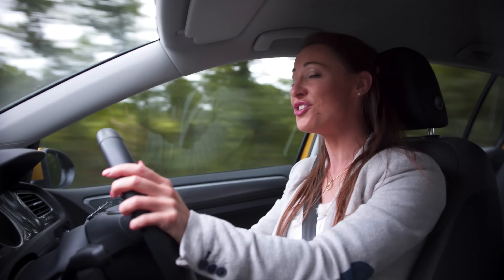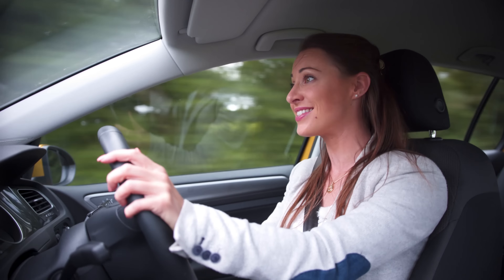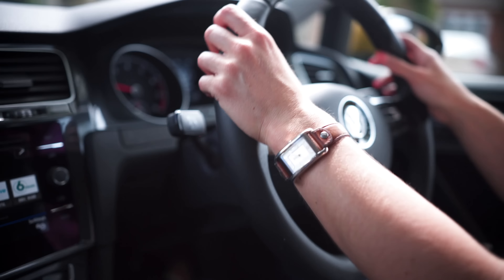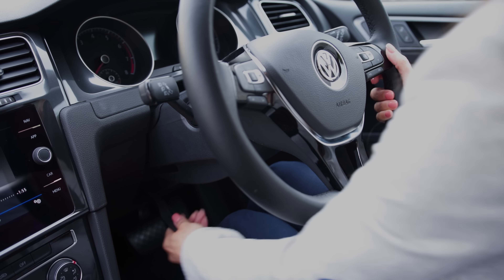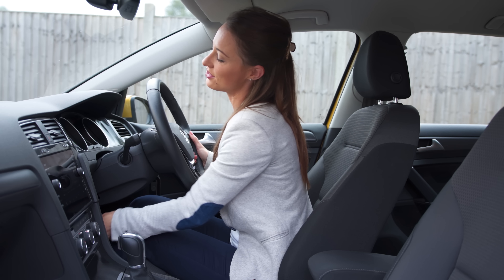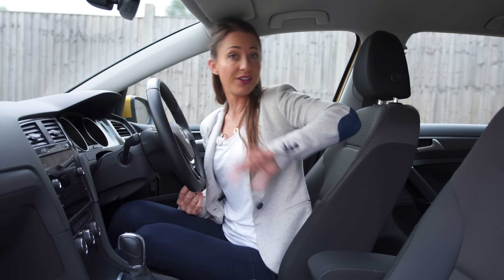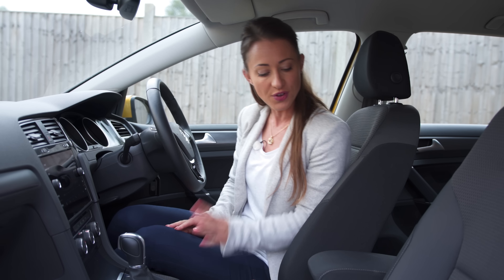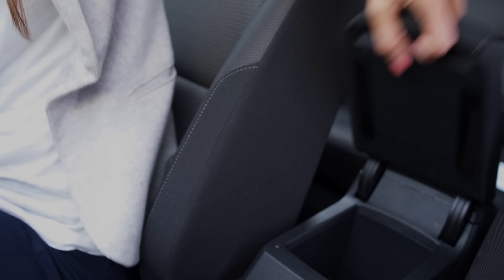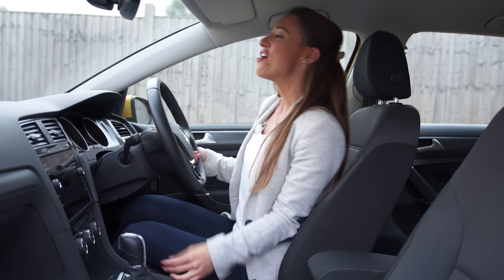The Golf rides over lumps and bumps in the road better than most cars in this class, although lower powered versions are fitted with less sophisticated suspension which does take the edge off its overall comfort — although never to the point of being uncomfortable. This is a car which inspires real driver confidence. There's very little body lean in the corners and plenty of grip, meaning you can drive on country B roads at a feral pace without the car feeling unstable.